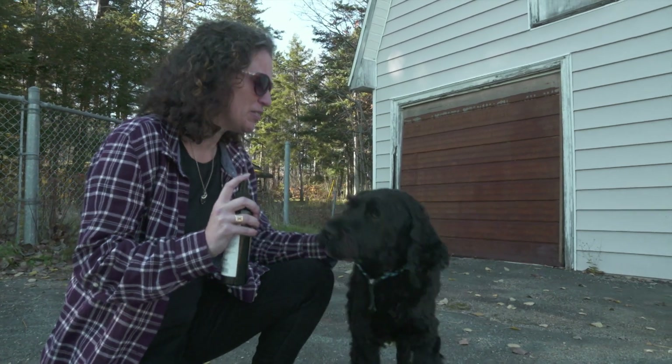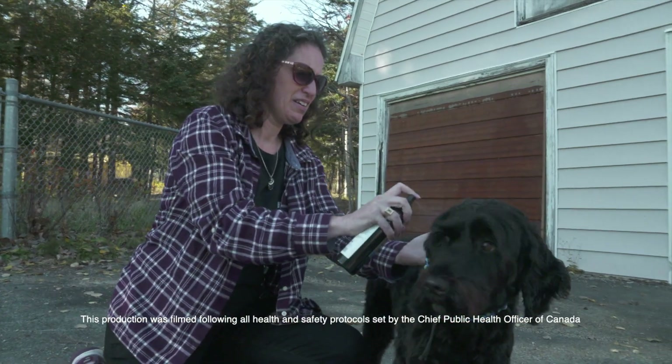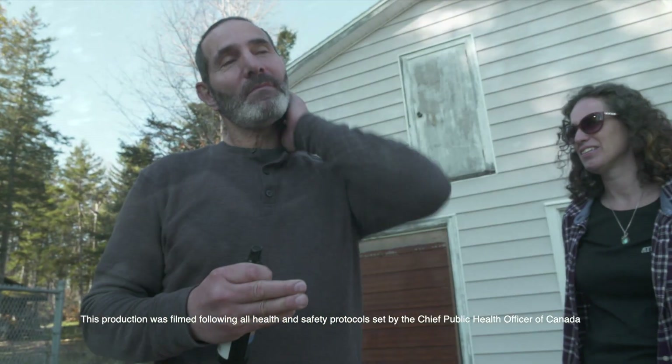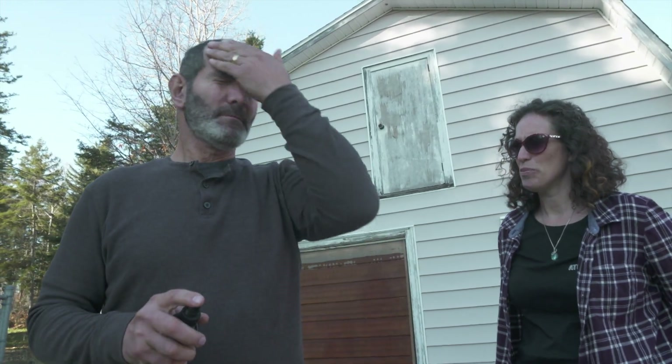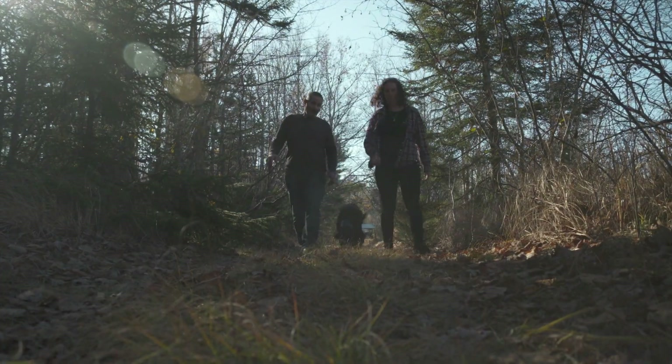In Mahone Bay, Nova Scotia, founder Lisa Alley Learning started Atlantic Repellent Products after her two sons became very ill with Lyme disease in 2016. After searching for a safe tick repellent for her active outdoor family, she realized she would have to invent her own.